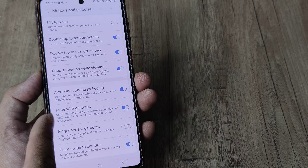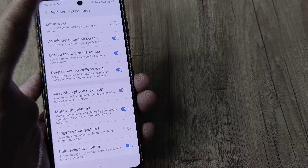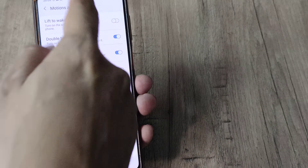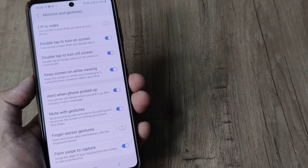As it says, the screen will stay on while you are looking at it because the front camera is being used to detect your eyes. So when you are looking at the phone, the screen stays on. This is one of the things I suggest you do.